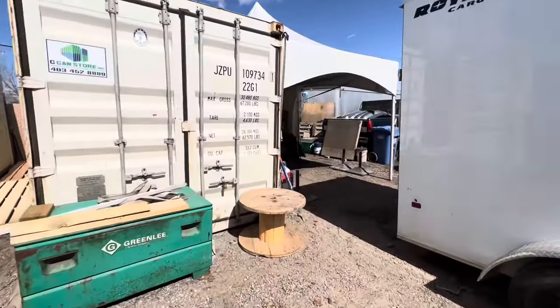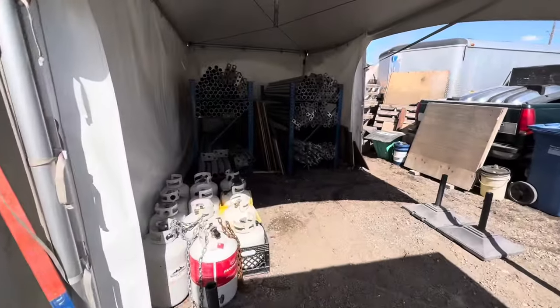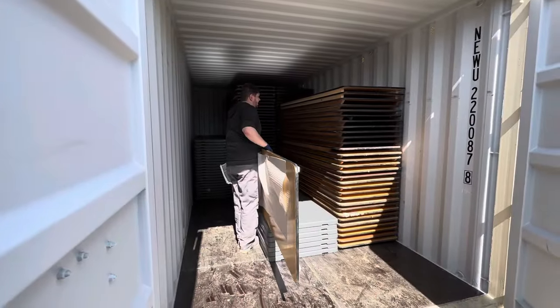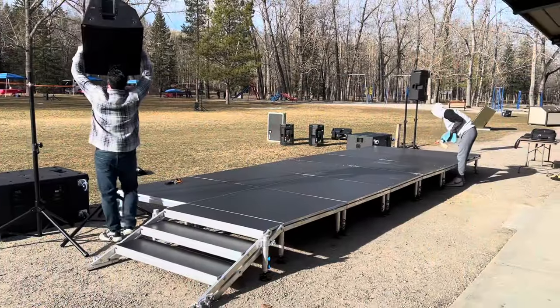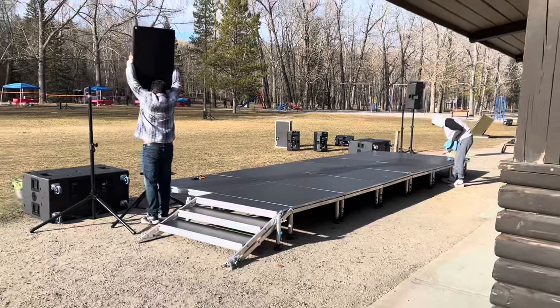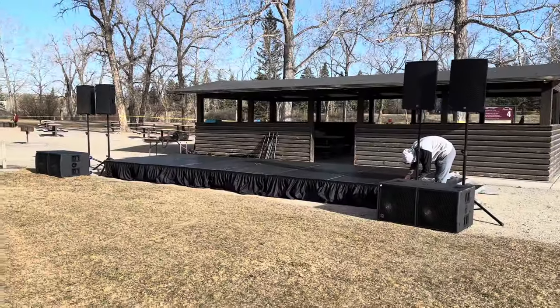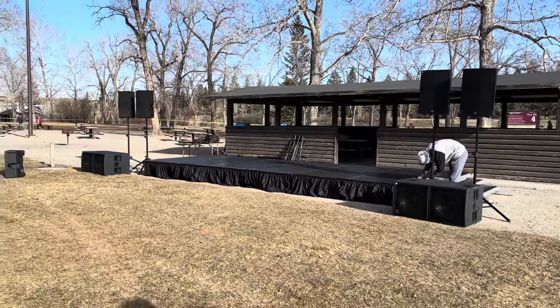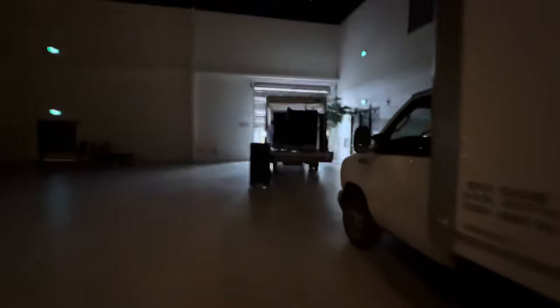We set up a little tent up here as well to keep some of the pipe out of the weather. One day we'll have a forklift, but we just had to use brute force to put everything into those sea cans. We're still doing staging — here's an outdoor stage we did — and also doing some indoor events.